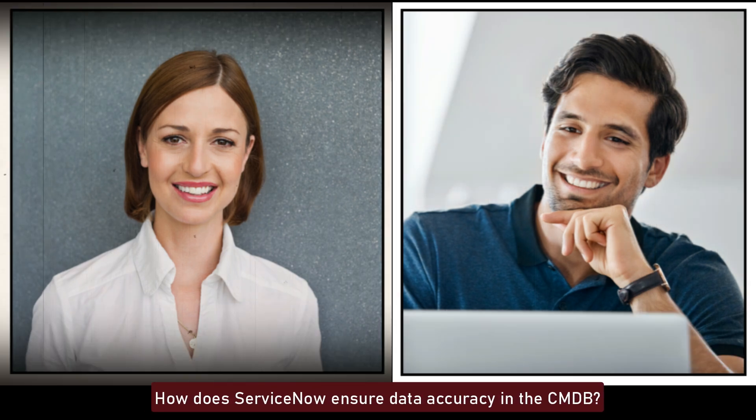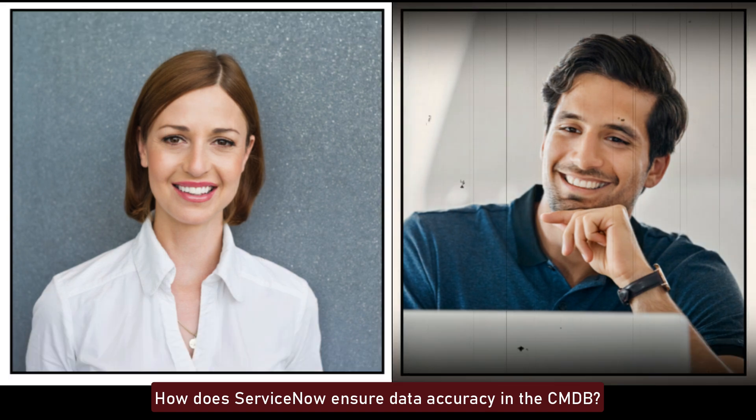How does ServiceNow ensure data accuracy in the CMDB? ServiceNow ensures data accuracy in the CMDB through the use of the Identification and Reconciliation Engine, IRE, which prevents duplicates and maintains consistent CI data. Regular audits, CI reconciliation rules, and health checks also help in maintaining data accuracy.